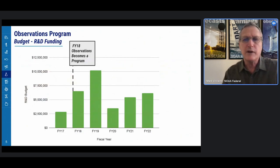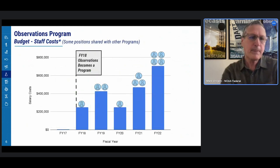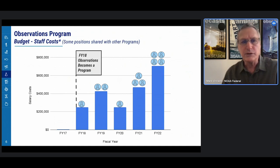This chart shows the funding profile for our investments in R&D from FY17 through FY22. As you can see, the budget has varied between $2.5 million to over $10 million, generally stabilizing in the $4 to $5 million range in the last few years. The early variability is due to congressional budget language directing us to invest in technologies such as airborne phased array radar and infrasound in the early years. This chart also shows our salary costs during the same time frame, ranging from a little over $200,000 to $700,000, with a staff count of one to four.